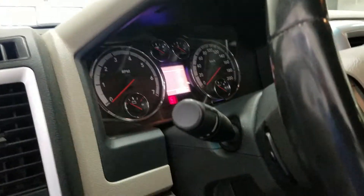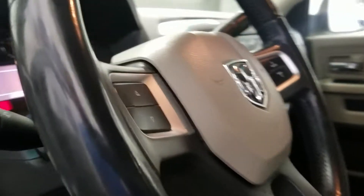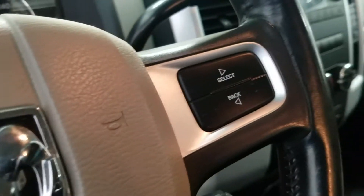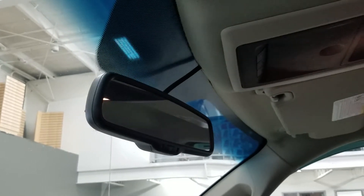At the steering wheel we have a tilting column as well as volume and information controls on the rear and right side. Looking above, we have our auto-dimming rear view mirror as well as our cabin lights.